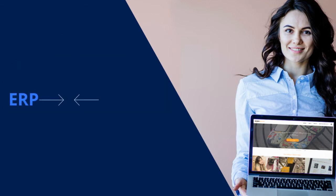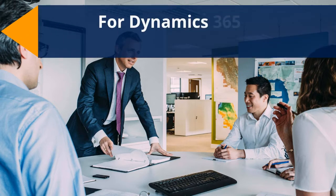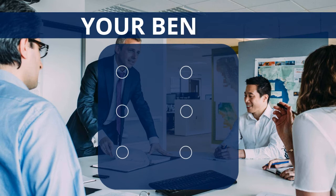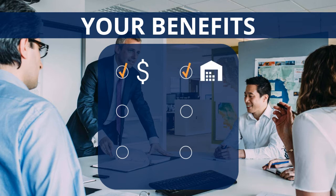Without any error-prone intermediate solution, the Amazon integration for your Dynamics 365 for Finance and Operations will provide you with many benefits. You're able to see all finances and fees at a glance in a general ledger. You can always call up the current automatic stock levels. You're able to process orders and returns automatically.